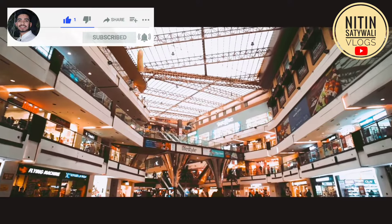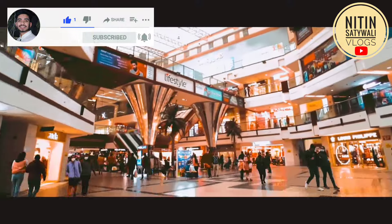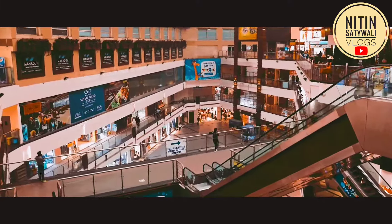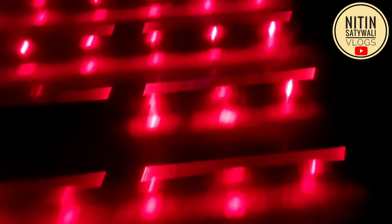You can also see PVR Cinema here. The last show is at 12 o'clock, so you can enjoy movies even late at night. There are a lot of things to do here.